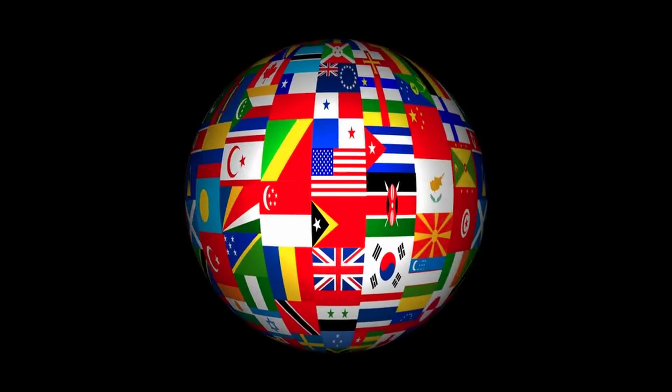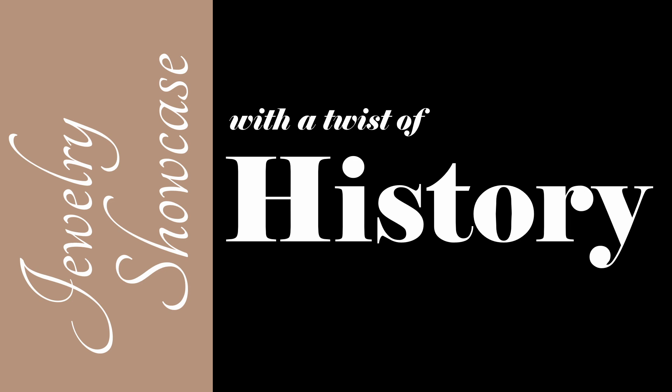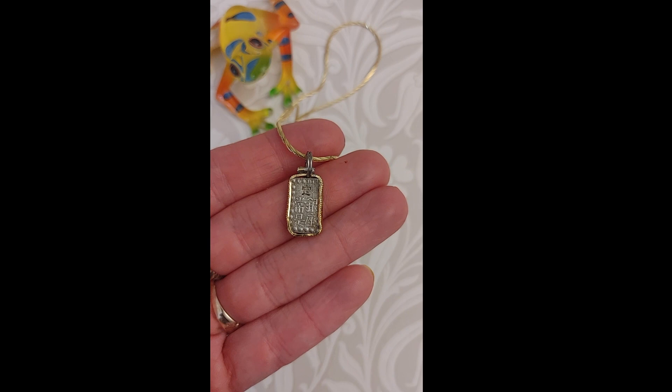In today's jewelry showcase with a twist of history, we have four items to explore. The coin pendants and collectible coins are linked in the description below. The first coin pendant is in the Pendant and Ring Etsy store. It's a Japanese samurai-era shu coin necklace. It comes with a velvet jewelry box and a certificate of authenticity. The samurai era lasted from the late 12th century until the 1870s.